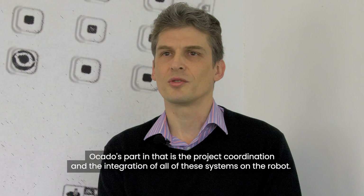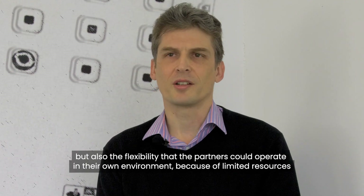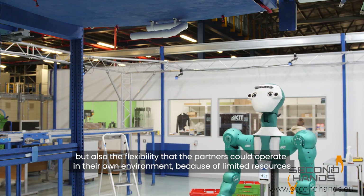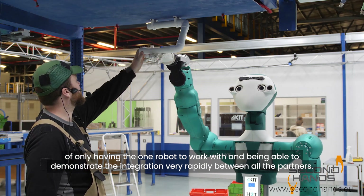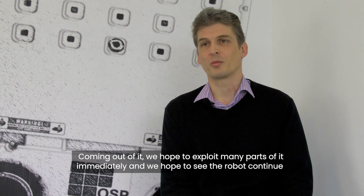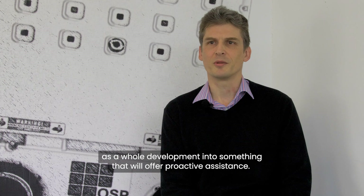ACARD's part in the project is the project coordination and integration of all these systems on the robot. We worked on different ways of integrating the components that allowed interoperability but also the flexibility for partners to operate in their own environments, given the limited resource of having only one robot to work with and being able to demonstrate the integration rapidly between all partners. Coming out of it, we hope to exploit many parts immediately and to see the robot continue its development into something that will offer proactive assistance.